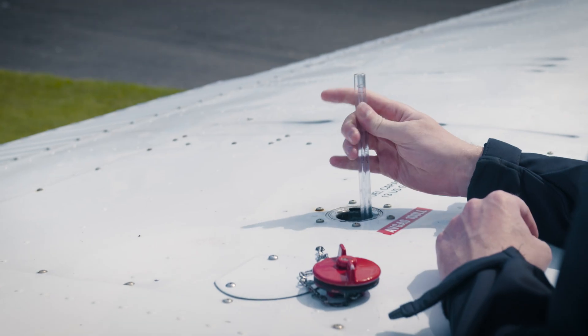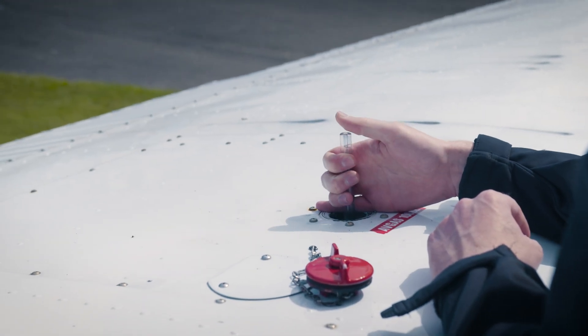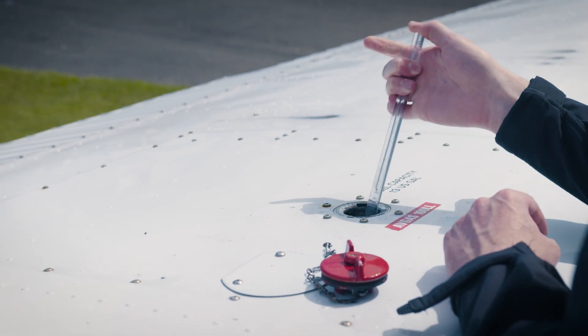Make sure you always dip or visually inspect your own tanks. Don't trust the tech log for your fuel planning — it's a log, not a fuel gauge. Well-meaning and competent people still make mistakes. The previous person is not responsible for your safety. The commander is — and that's you.